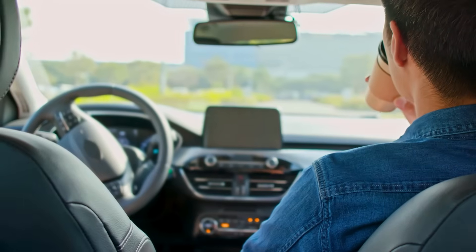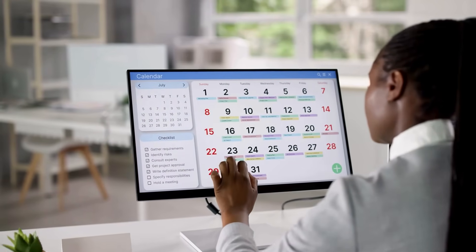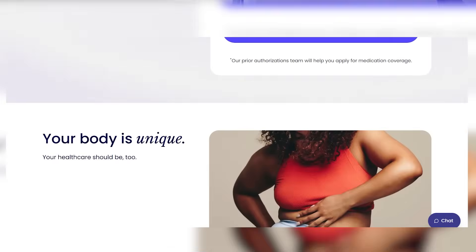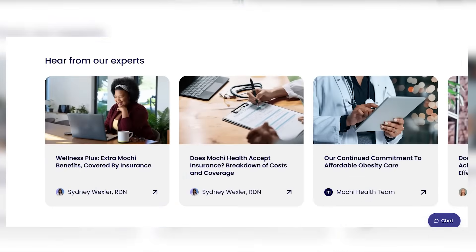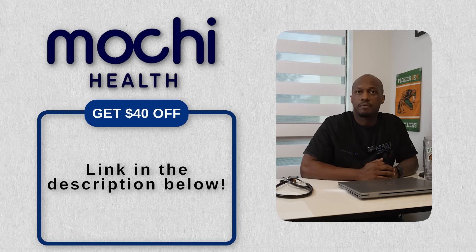Let's take a break and talk about the sponsor of this video. It's 2025 — we've got self-driving cars, AI in your pocket, and finally a modern way to treat obesity that makes your life easier. Mochi Health connects you with real obesity experts online from the comfort of your couch or on your stationary bike. They'll walk you through options like GLP-1 medications, review your labs, and customize a plan for you. They've even got licensed dietitians on deck. This isn't cookie-cutter weight loss — it's clinical, it's personal. Click the link in the description to start your journey with Mochi Health because the future of weight loss care is already here.